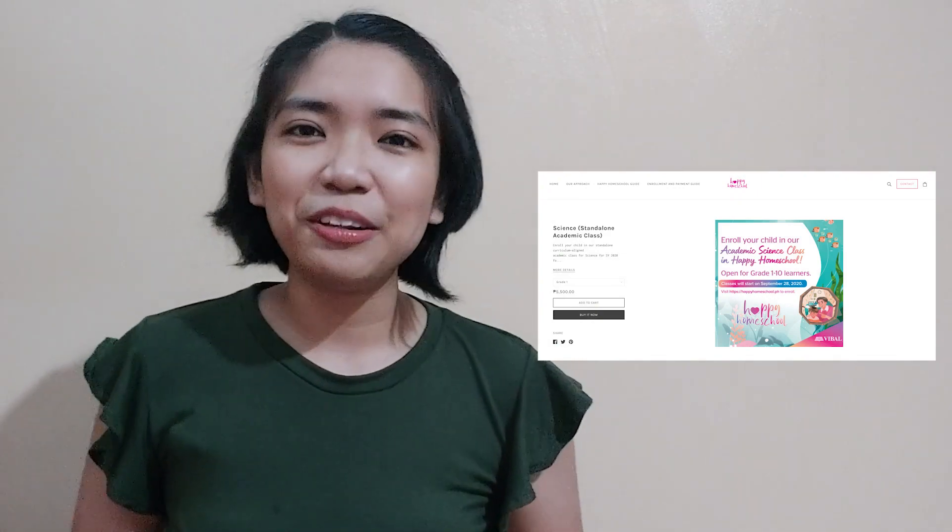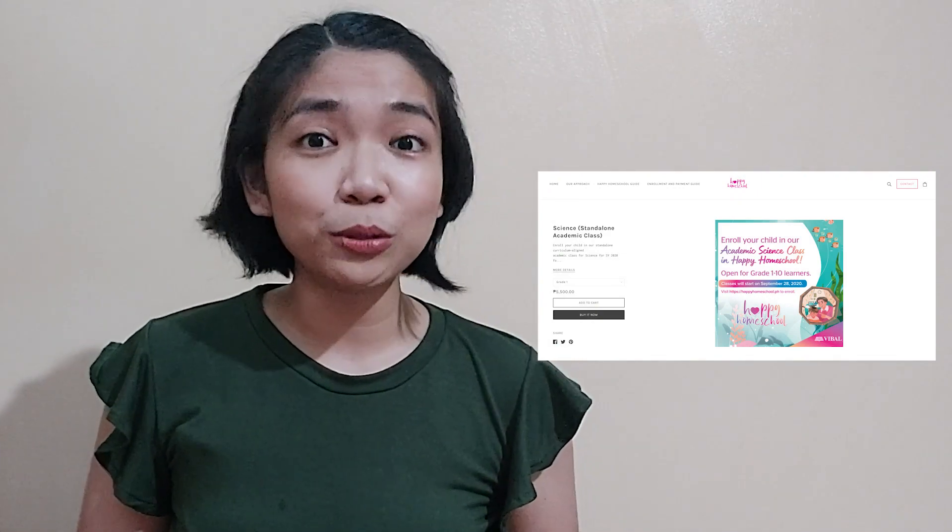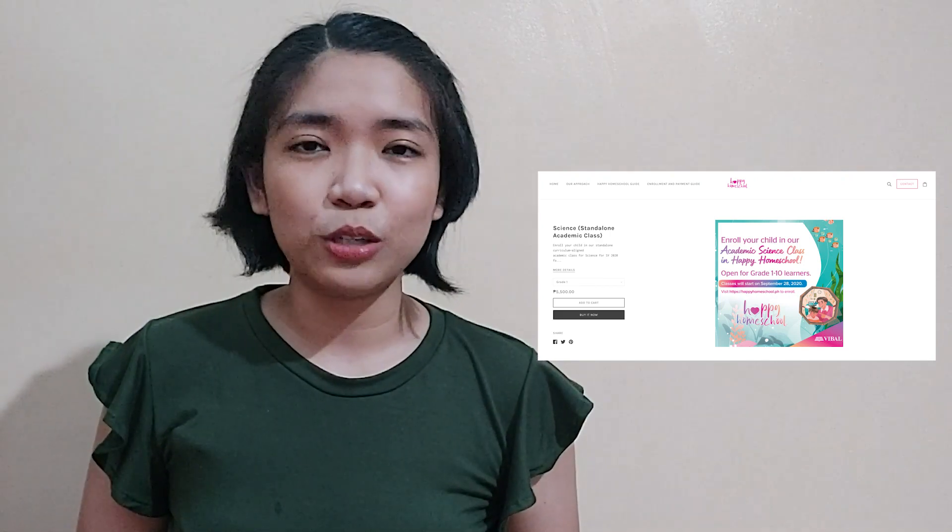Before we start our lesson for today, I would like to share with you a magical learning experience right at home. Enroll now at Vival's Happy Homeschool program. You can find the details in the description of this video. Let us discover the joy of learning together.